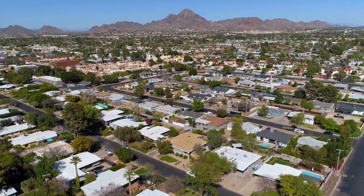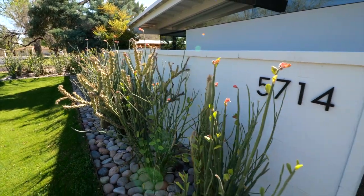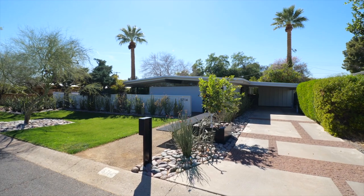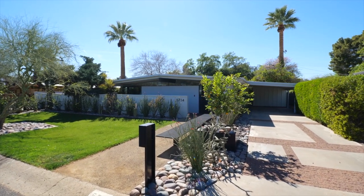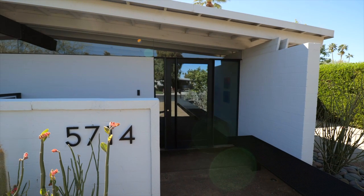Defining Desert Living — a fast look at great design brought to you by azarchitecture.com. Today we're at something really special. This is mid-century meets desert modern design. This Ralph Haver home in the Marlin Grove neighborhood of Northeast Phoenix was redesigned and rethought by one of the best — Wendell Burnett Architects.